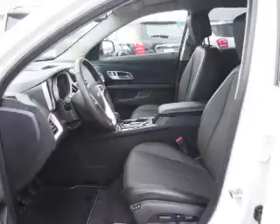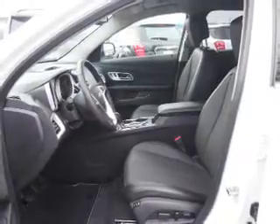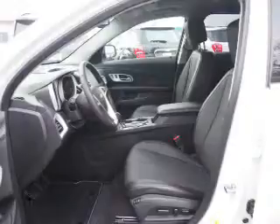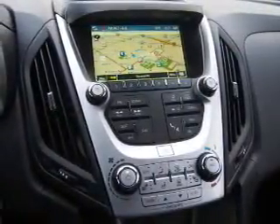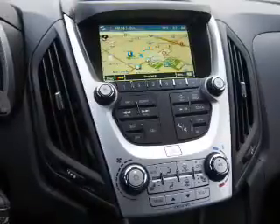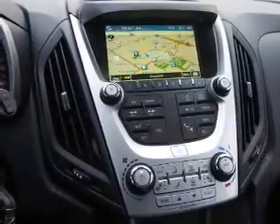Inside you'll find leather seats, heated seats, Bluetooth connectivity, Sirius XM satellite radio, an auxiliary input, remote start, steering wheel controls, automatic climate control, a backup camera, and curtain head airbags.